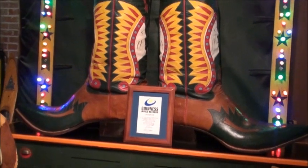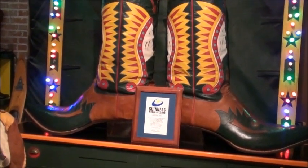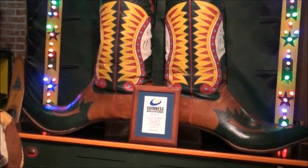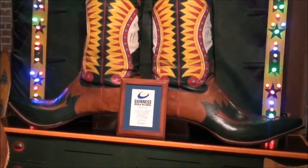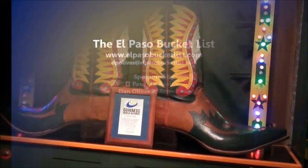World Guinness record of largest boots — over 4 feet 6 tall and 3 foot 11 inches long — right here at Rocket Buster, downtown El Paso.